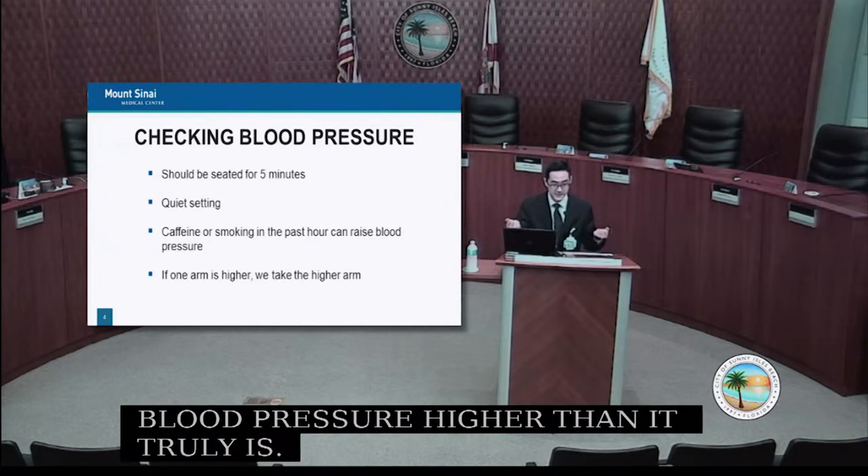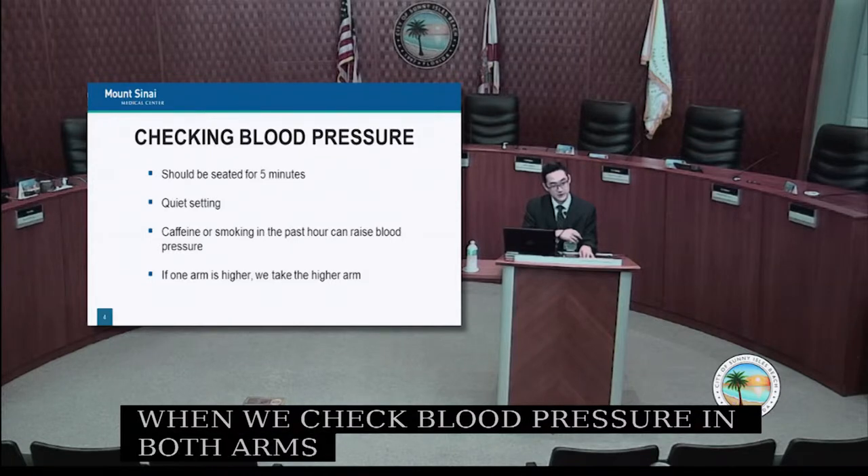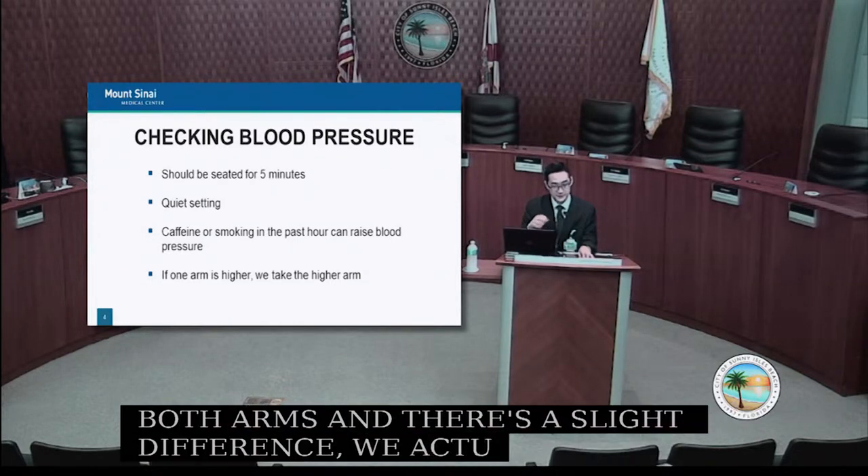When we check blood pressure in both arms and there's a slight difference, we take the reading from the arm that's higher as your official blood pressure.